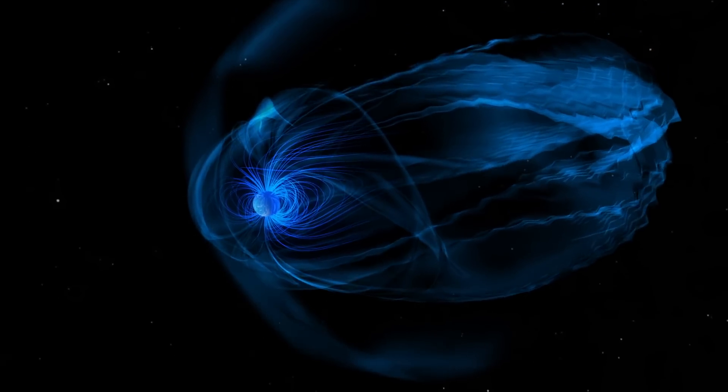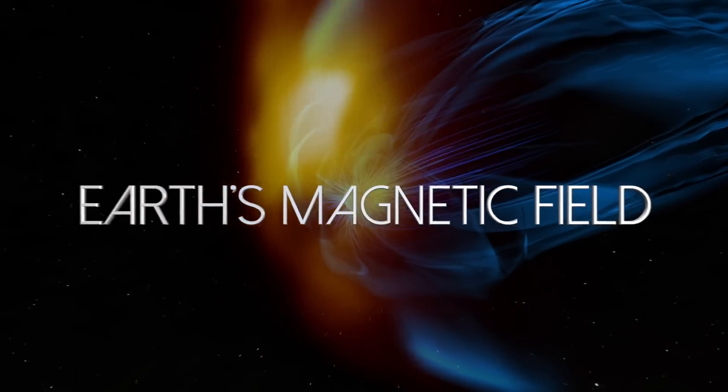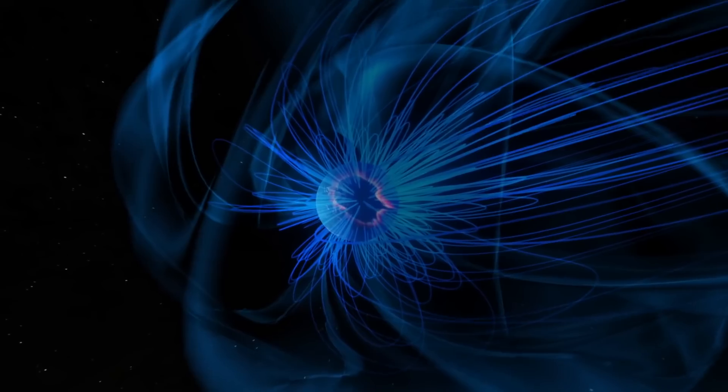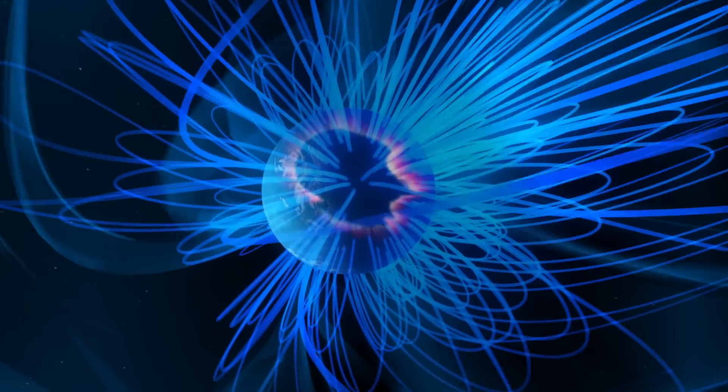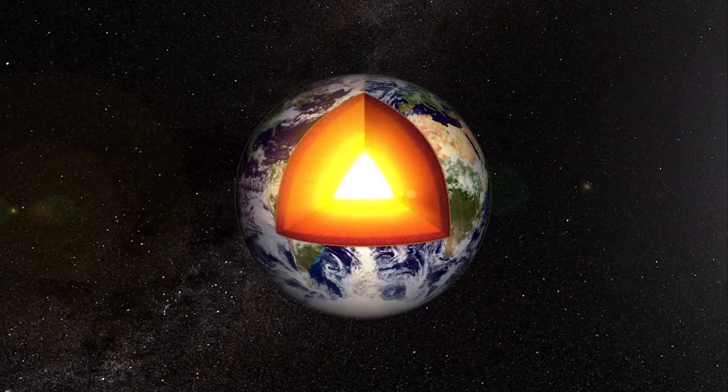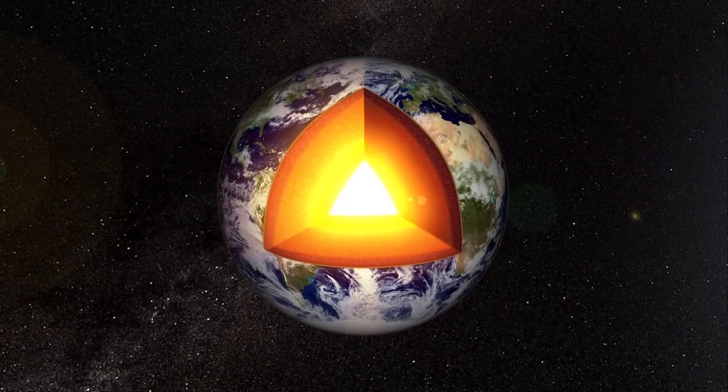Magnetic fields have been a curiosity for thousands of years, and we know now that magnetic fields are generated by what's called dynamo action — the convective motion of an electrically conducting fluid. Even though we can map the Earth's magnetic field with extraordinary accuracy with satellites in orbit, the one thing we can't do is see clearly through all the crustal magnetization that is right beneath our feet.